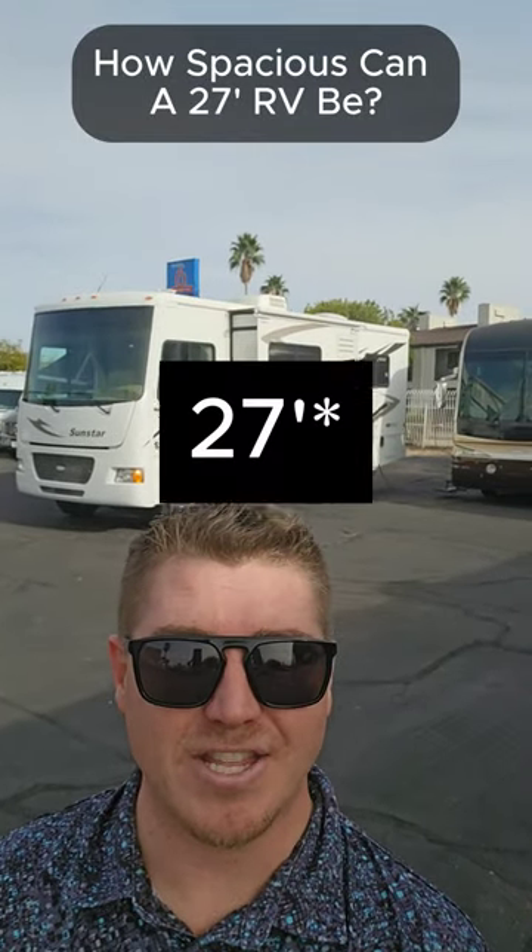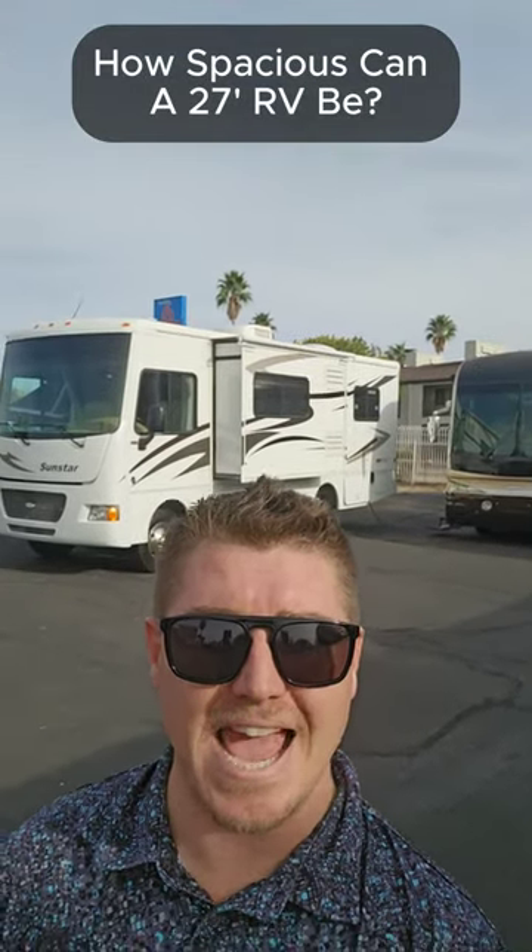Have you guys ever wondered how much space a 28-foot class A RV can have? Well, we just took in a 2013 Itasca Sunstar 26HE. Let's go give it a tour.